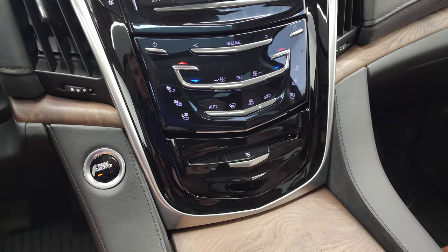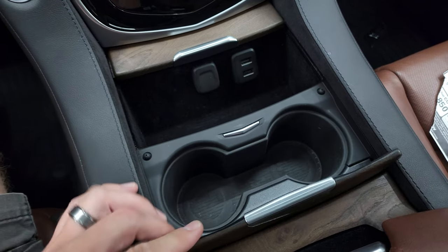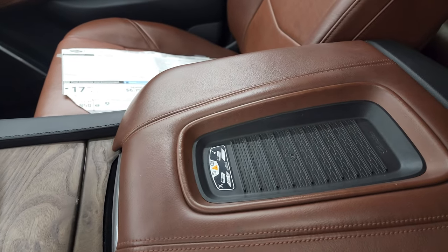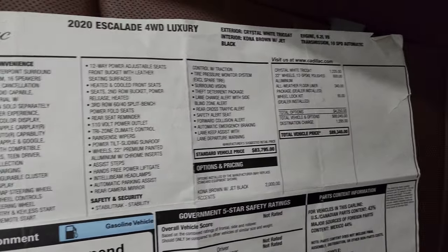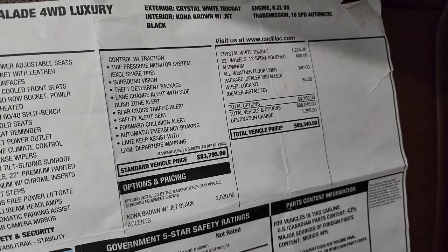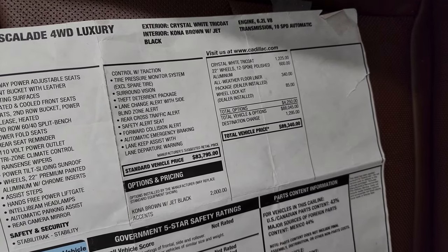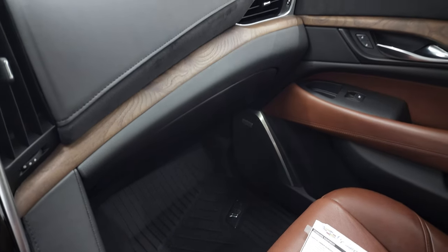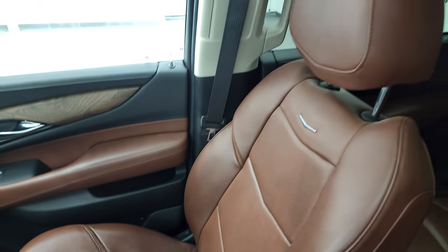It does have a CD player. You get the real wood grain trim on the cup holders and covers. There are two USBs and a 12-volt power point. Your keyless entry has remote start, power liftgate, and all that good stuff. This one does have the wireless cell phone charge pad. And here's your original window sticker — feel free to pause it and check it out. The Kona Brown with jet black accents is a $2,000 upgrade. The crystal white tri-coat is a $2,500 upgrade. The 22-inch polished aluminum wheels are $600. The floor liners are $340. Total MSRP on this one was $89,340. You will get this original window sticker when you buy the vehicle.